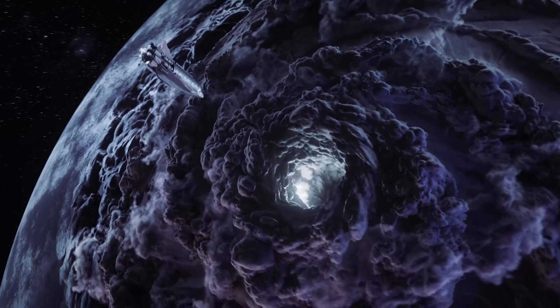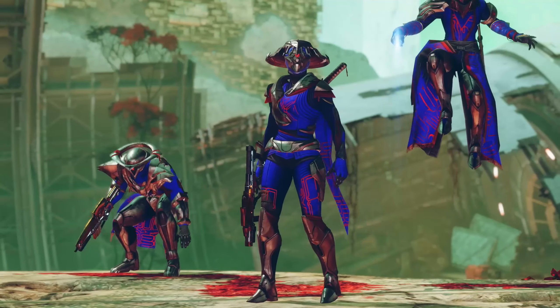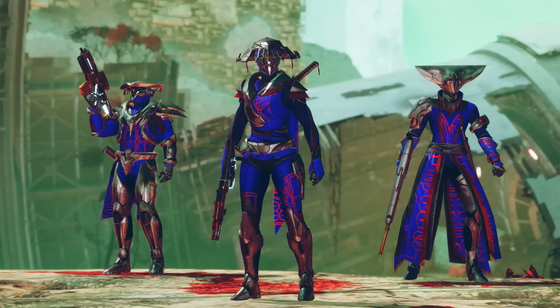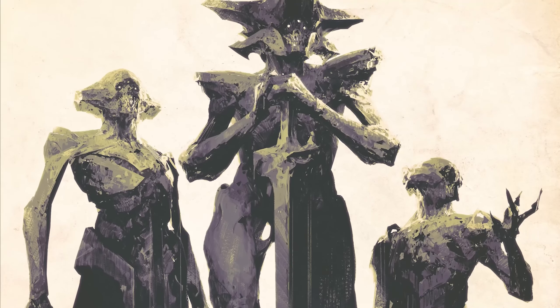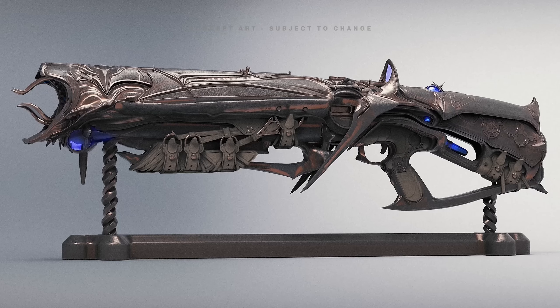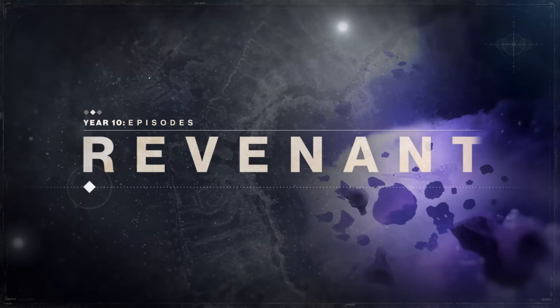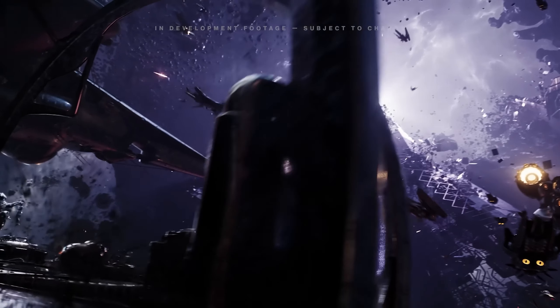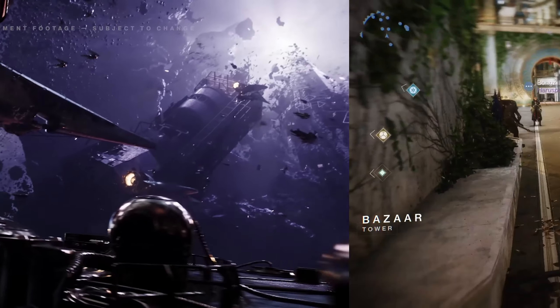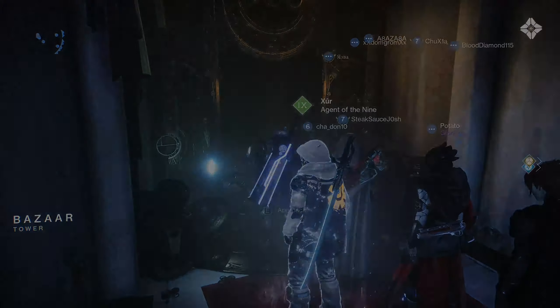Ever wondered which gear Shaxx would approve of? Today Xur's got it. He's got some great items for PvE and PvP alike. He's even got three different swords up for sale. Spoilers though, there are no exotic class items up for sale this week. I'm honestly surprised Bungie let us down since we're still weeks away from Revenant and being able to focus for exotic class perks. Let's get back to what's available from Xur today — another Friday, another Xur day.